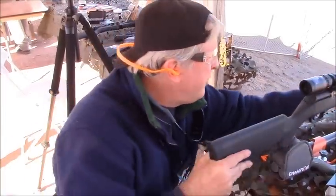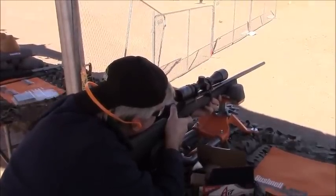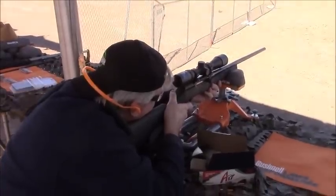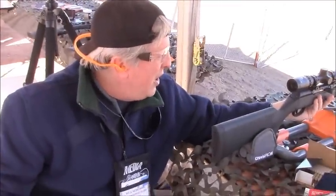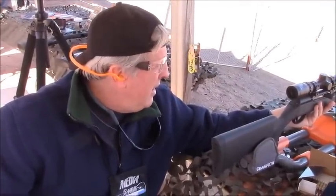We'll give it a try. That's a lot of fun. There's very little recoil. It shoots very accurately. I like the semi-automatic action. If you're out shooting ground squirrels or something and they're running around, it's a really fast second shot. Without having to manipulate the bolt, you can stay on target, keep the crosshairs right on the target.